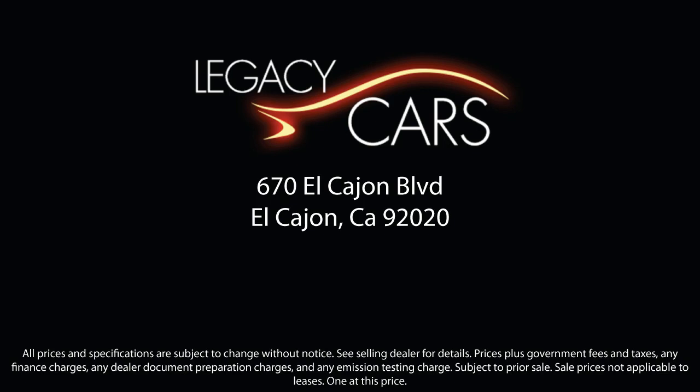Since our inception, we have worked to become a household name for purchasing a pre-owned vehicle. Our goal is to give each of our customers the best service, best deals, and best vehicle all around. We continuously strive to ensure that all of our clients enjoy an unmatched convenience when it comes to purchasing a used car in El Cajon.